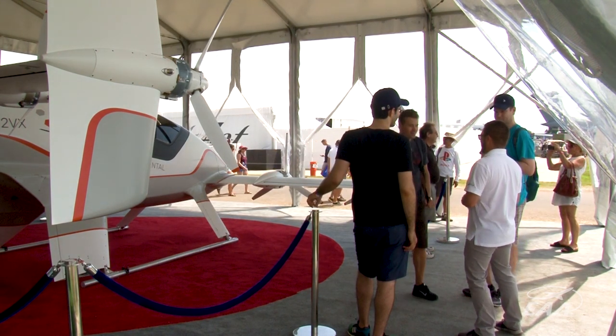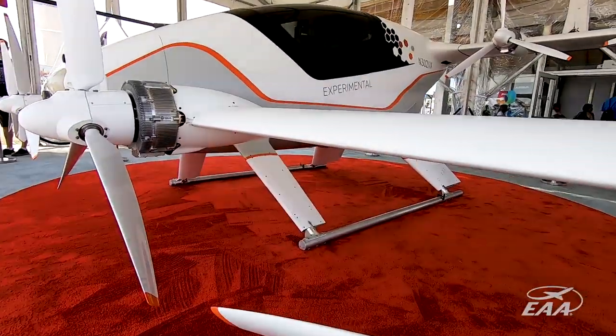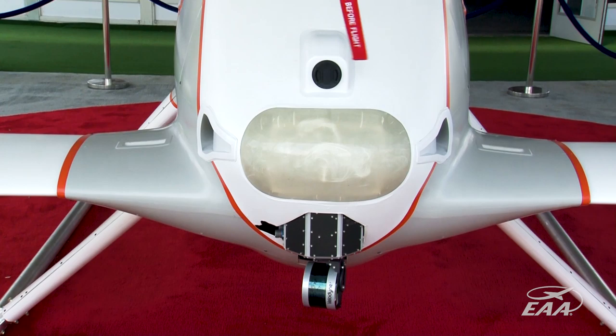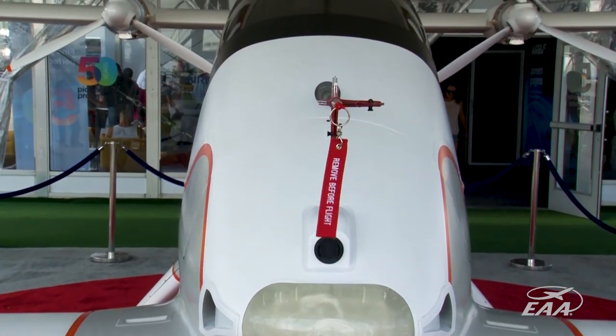We've been flying for about a year and a half now, at our flight test range in Pendleton, Oregon. It has a design range of about 50 kilometers, or 30 miles, and it cruises at about 100 knots.